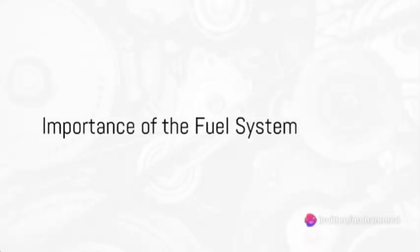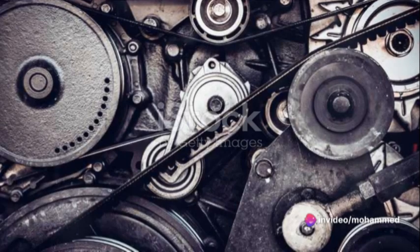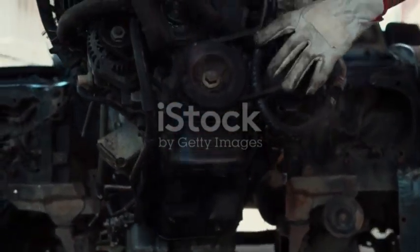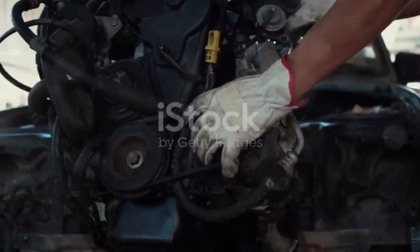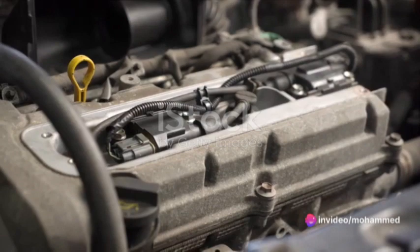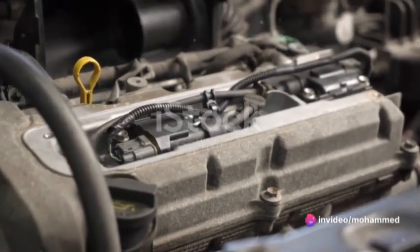Why is the fuel system in an internal combustion engine so crucial? Well, just as the heart and circulatory system in our bodies distribute vital oxygen and nutrients, the fuel system plays a similar role in an engine. It delivers the essential fuel to the engine, enabling it to produce power.